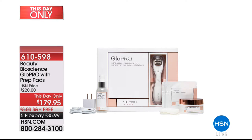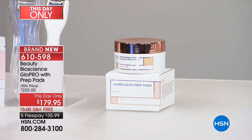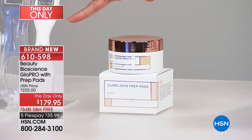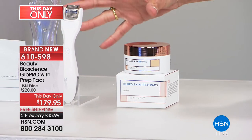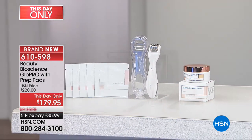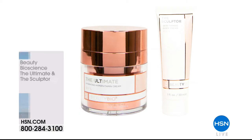It's the Glow Pro, bringing you the wonderful technology of micro needling. Just the Glow Pro device alone is $199. You're also getting — this always comes with five of the great prep pads. You're getting an additional 30 — that's another $35 value. You're getting all of it, this day only, from $220 down to $179.95. Five flex pay, six on your HSN card. We'll talk more about this incredible technology of micro needling and how it literally firms up the appearance of your skin.